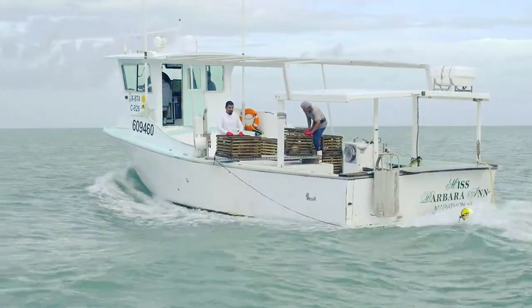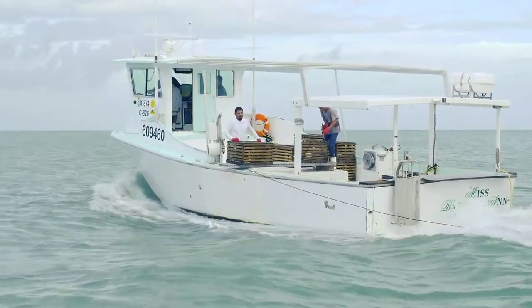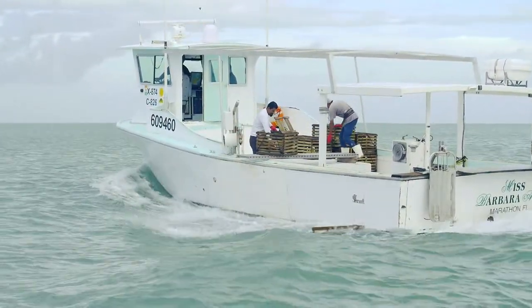We move at least 200 lobster traps a day. We pull 500 a day, and that's pretty much what we do — lobster fishing. On the stone crab side of it, we leave 3:30 in the morning and we move and pull 600 a day.